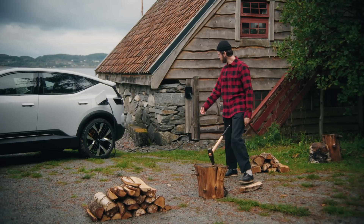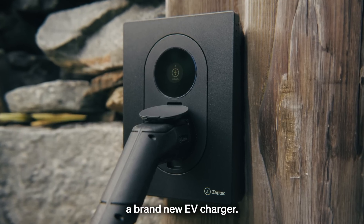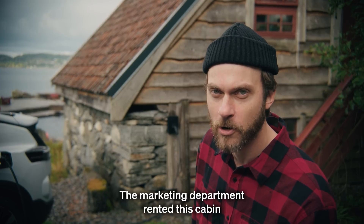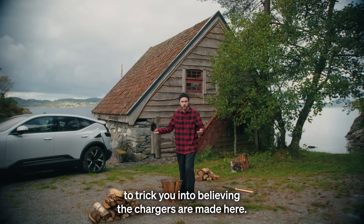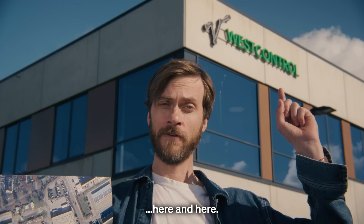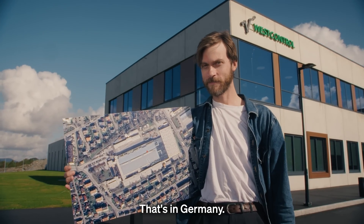Well hello, this is the Septek Go — a brand new EV charger. The marketing department rented this cabin to trick you into believing the chargers are made here. They're not. They're made here and here — that's in Germany.